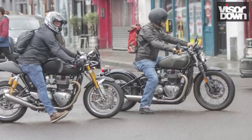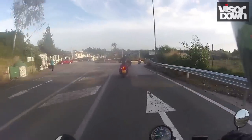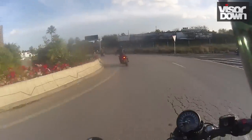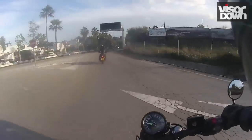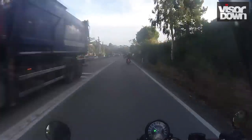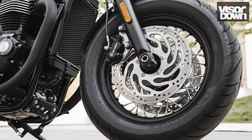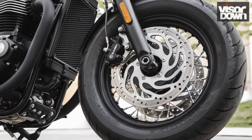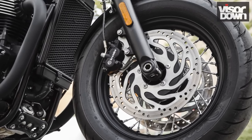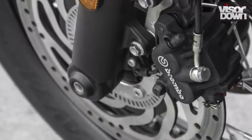My initial thought on applying the new twin-disc brake with Brembo calipers was: it's still not that powerful. It is more powerful than the Bobber's single disc with its two-piston Nissin caliper — it delivers a bit more force in response to a given pull on the lever, making two-fingered braking easier — but the Brembo logo raises your expectations higher still. It's still only two-piston sliding calipers, and the discs are the same size as the Bobber's single one at 310mm.